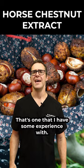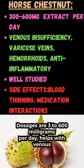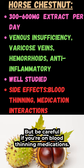Check out horse chestnut — it's one I have some experience with and seems to have great results. Dosages at 300 to 600 milligrams per day help with venous insufficiency, varicose veins, and hemorrhoids, and it's also an anti-inflammatory. It's generally well studied, but be careful if you're on blood-thinning medications.